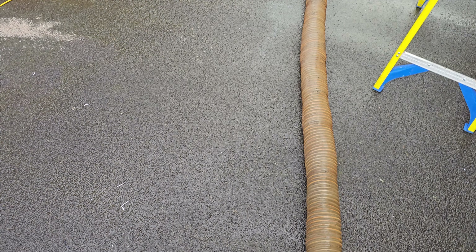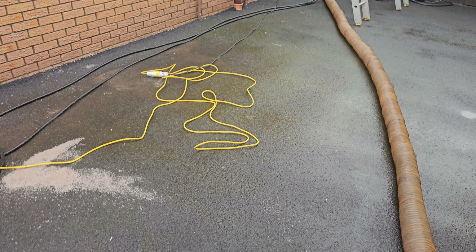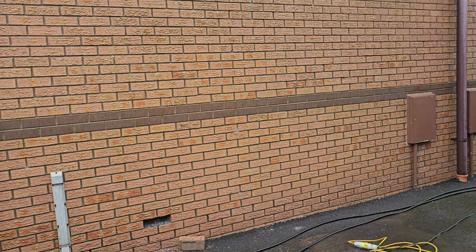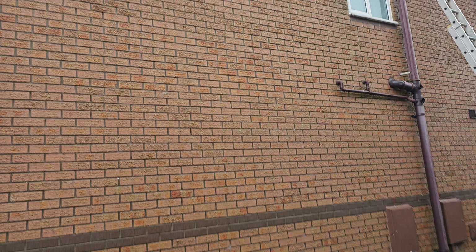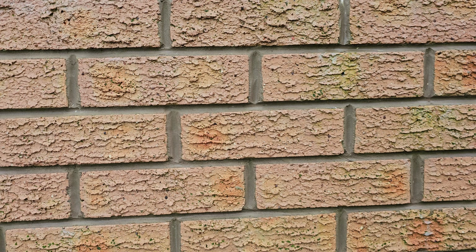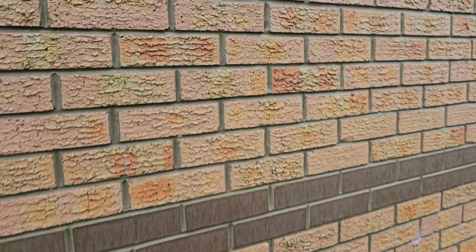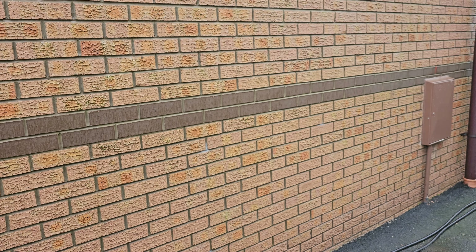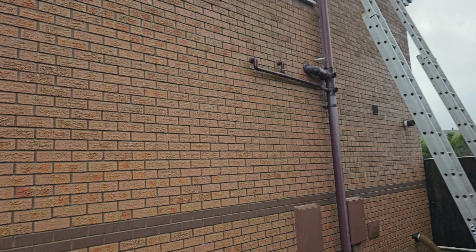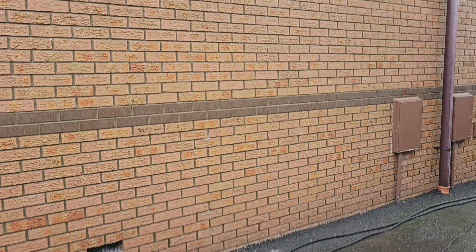Morning guys, we're just working up at Rossendale today and I just want to show you this house. It was built in 1990 — all the pointing is absolutely fine, nothing wrong with the pointing, all the pointing is solid, it's in good order. Like I say, it's built in 1990 and they've had bead insulation installed, and now the customer is having horrific problems inside.